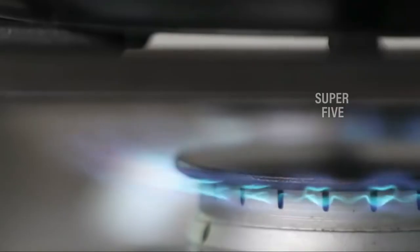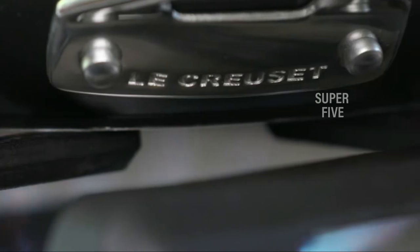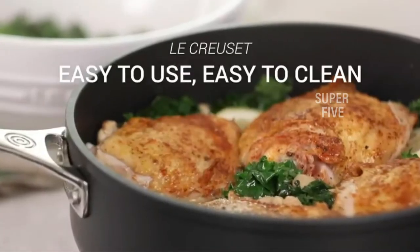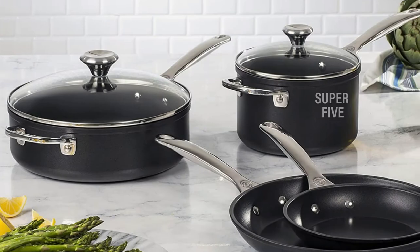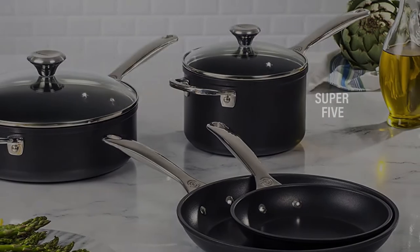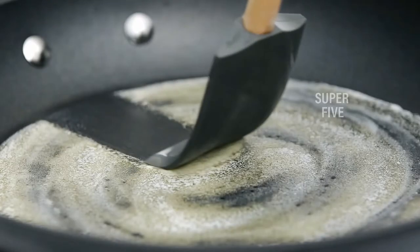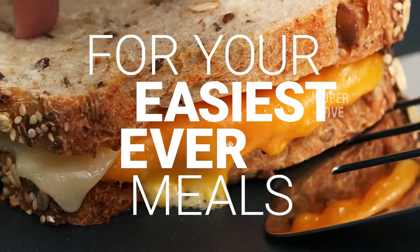What we like: beautiful minimalist aesthetic, great temperature distribution, dishwasher safe. What we don't like: on the pricey side. Material: hard anodized forged aluminum with tempered glass lid. Teflon free: yes. Oven safe: yes, up to 500 degrees without lids. Induction safe: yes. Dishwasher safe: yes. What's included: four pans, two lids.